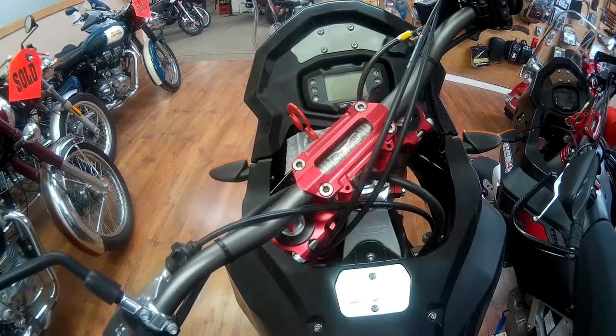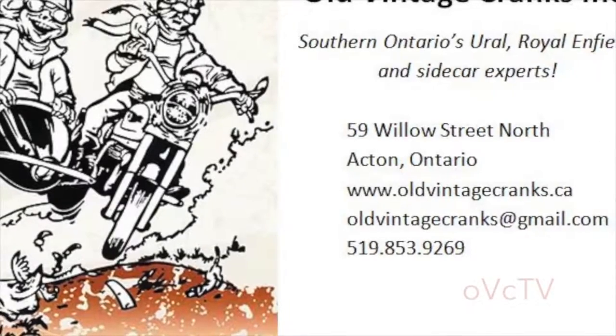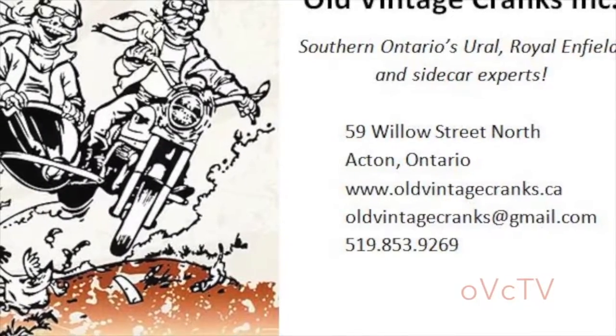And remember, Old Vintage Cranks is located less than an hour northwest of Toronto at 59 Willow Street North in Acton, Ontario. Come in today to see the full CCM lineup in person.